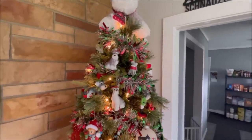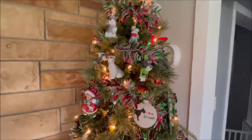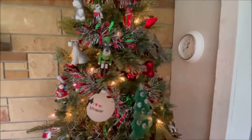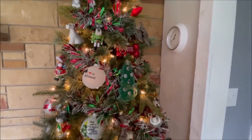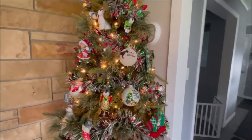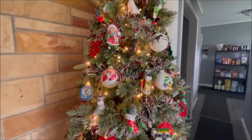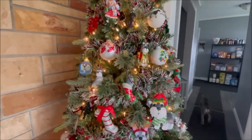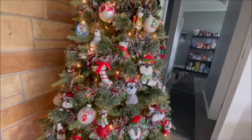I'm not going to share every single ornament on the tree because I did do a video last year where I had all my ornaments out on the dining room table. I'll link that down below in the description box if you'd like to check that out to see them in more detail. And of course, I've already shared what I've been sent this year from viewers.